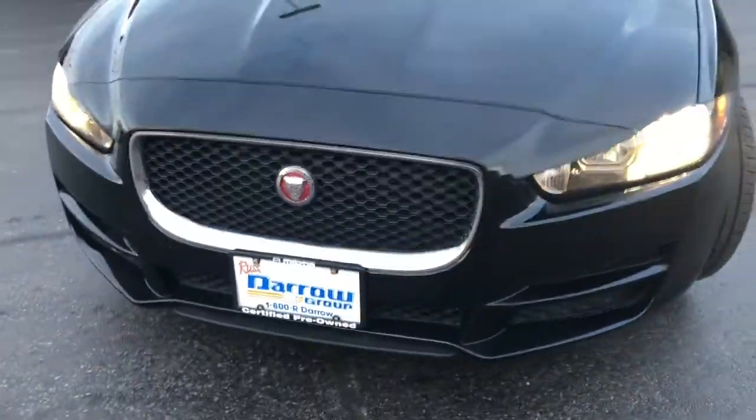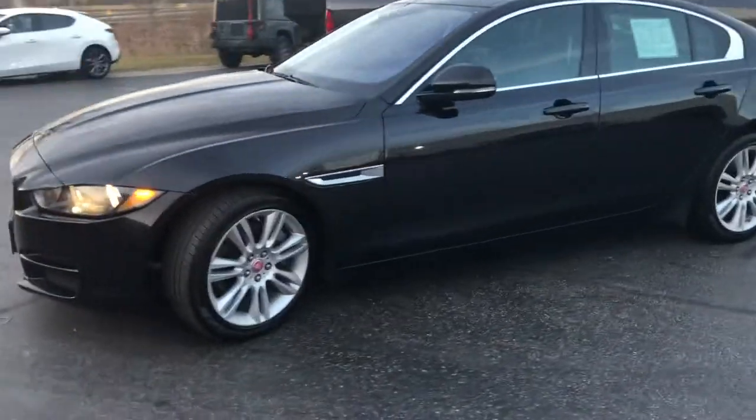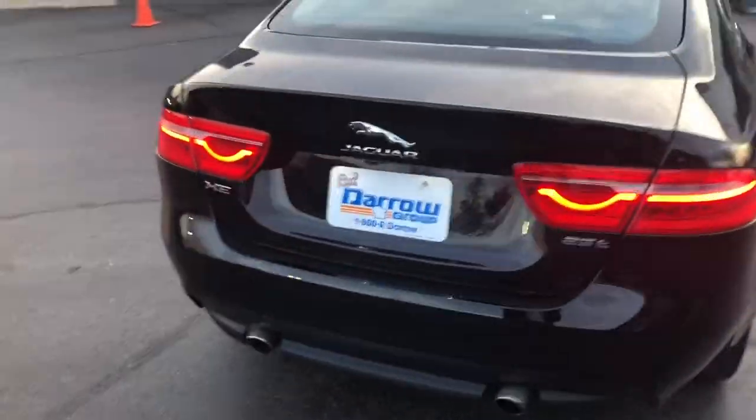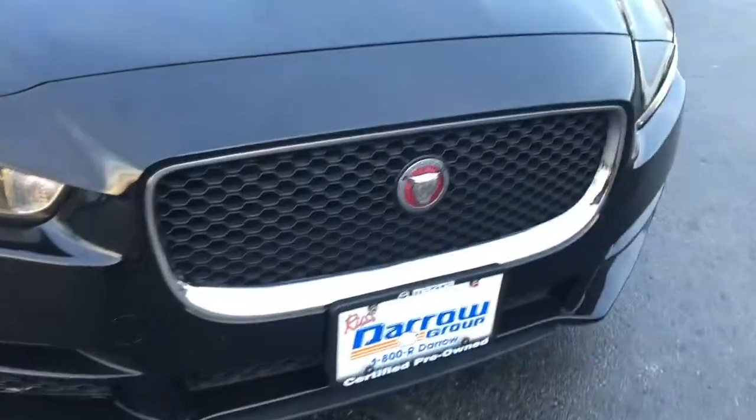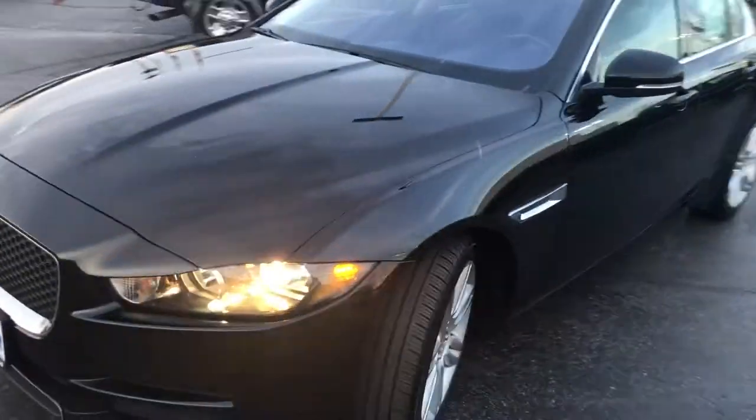Hello everyone, Faith from Rostero Metro Mazda here, reminding you that we have an extremely diverse and unique used car inventory and we are sure that we can find the right car for you. I wanted you to take a look at this 2019 Jaguar XE 2.5T Premium.